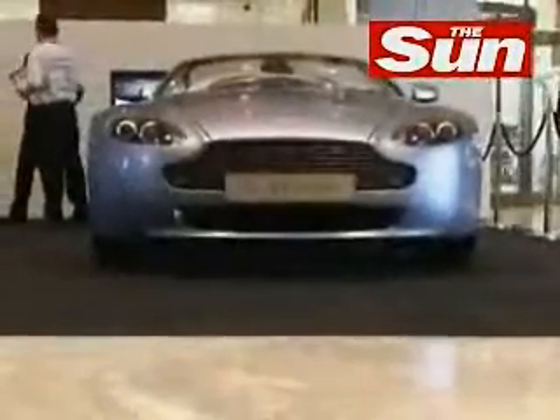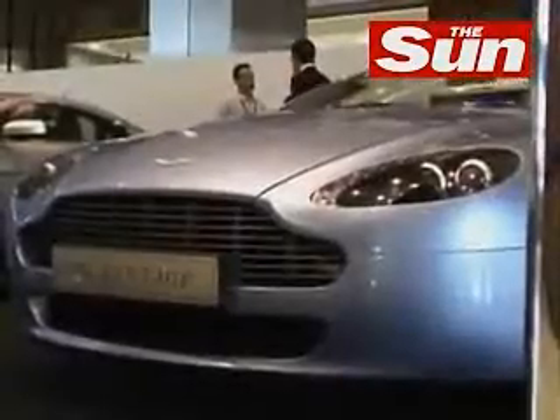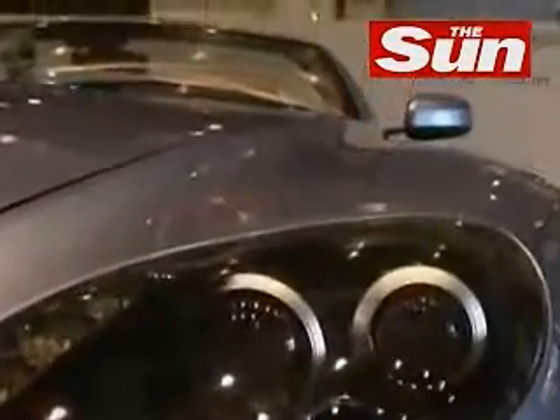This is the new V8 Vantage Roadster, developed in tandem at the same time as the hardtop, the coupe version. Designed to be an out and out sports car, one that looks beautiful with the hood up as well as down. Structurally rigid but still lightweight, giving you that torsional rigidity that you actually need when you drive a convertible.